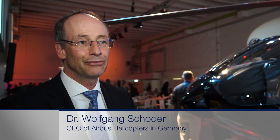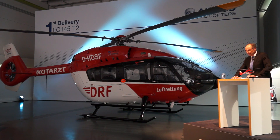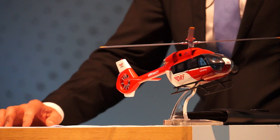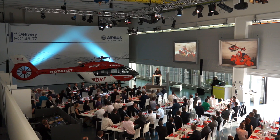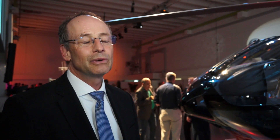Today we have delivered the very first EC145T2 to our launching customer, the DRF Luftrettung. We are very proud that we have achieved that important milestone for the 145 program, and we are very happy that our customer is very happy with the aircraft. Overall in our order book we have now more than 100 of the 145T2 which will be delivered in the next years to our customers.